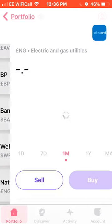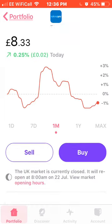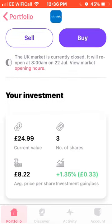Next we have National Grid, down around 1% for the month — an electric, gas and utilities company. I own three shares with an average price of £8.22, and my actual investment is up around 1.35%.